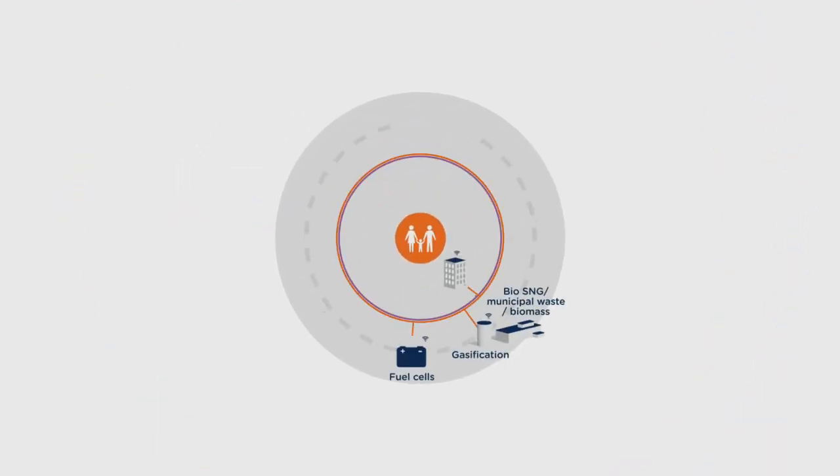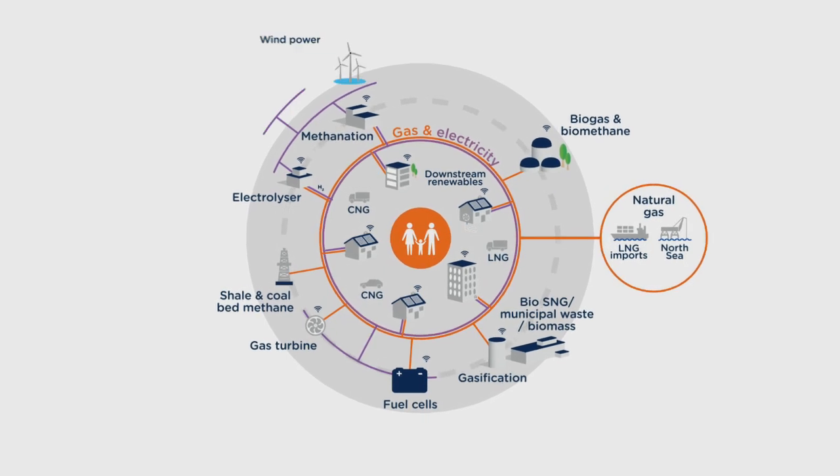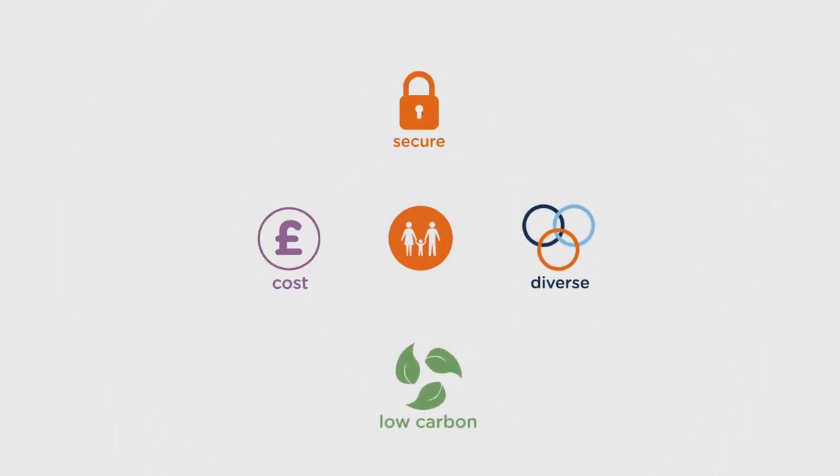So, to secure our energy supply for the future, we need to plan a more flexible and efficient energy network. This could lead to a more secure, diverse, low-carbon energy mix, which could reduce costs for our customers across Great Britain.